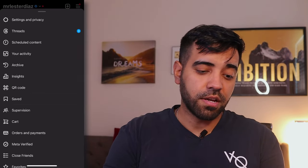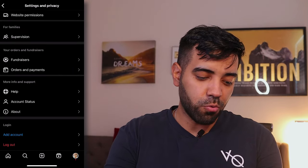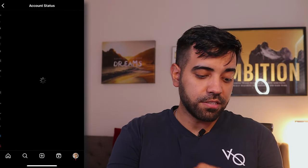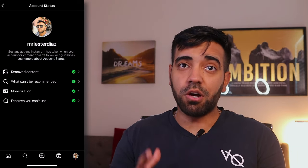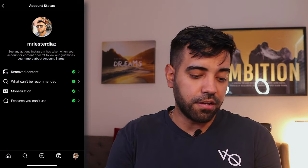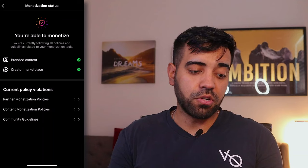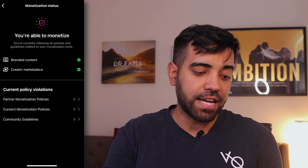Let me show you how you can check whether your Instagram page is eligible for monetization and if you have any bonuses available. Go to your Instagram page, click the three lines, go to Settings and Privacy, scroll all the way down, and you'll see where it says Account Status. Click on that and it should tell you whether your Instagram page is in good standing — meaning you're not breaking any guidelines or content policies — and that your monetization is on point, meaning you're able to monetize your content on Instagram. As you can see, everything's good for my account.